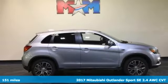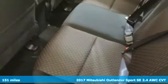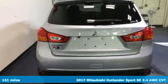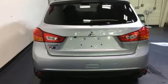Here's a 2017 Mitsubishi Outlander Sport. With amazing comfort and power, the Outlander Sport is capable of whisking you and your friends away on weekend adventures you wish would never end.